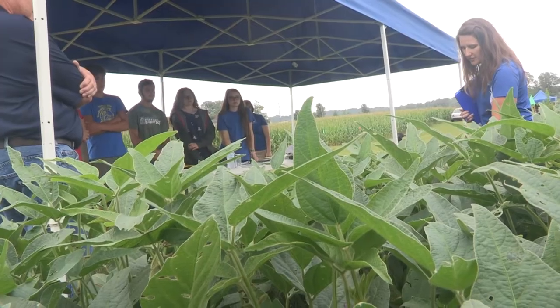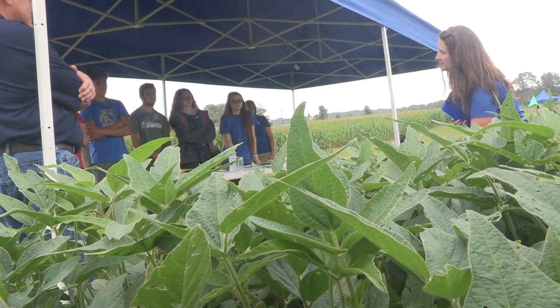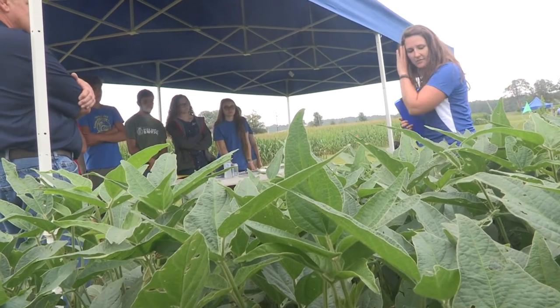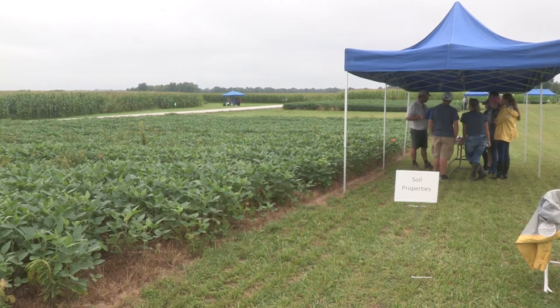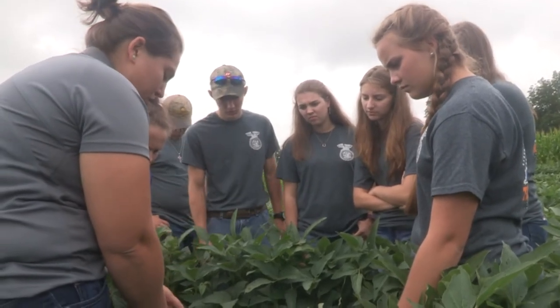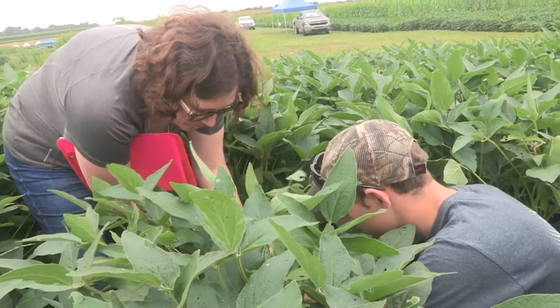Kirsten Wise said the competition is very similar to what a professional crop scout or consultant would do in their job, and gives UK a chance to showcase its facilities. We think this is a great opportunity for the University of Kentucky to interact with high school students, particularly students that are interested in agriculture.